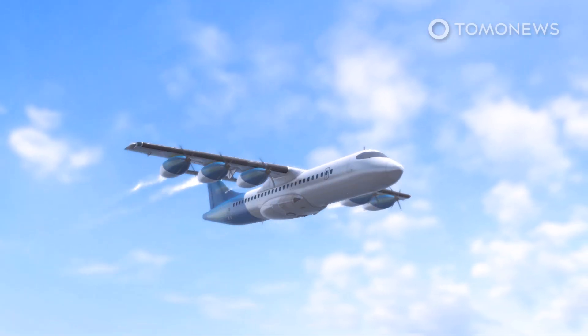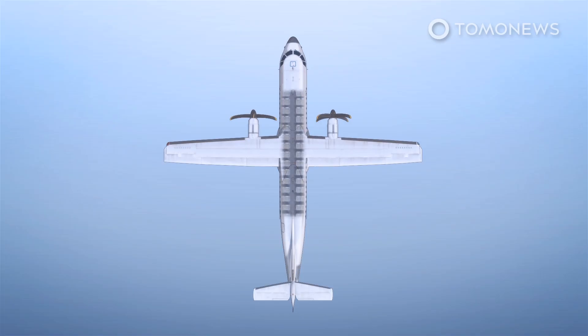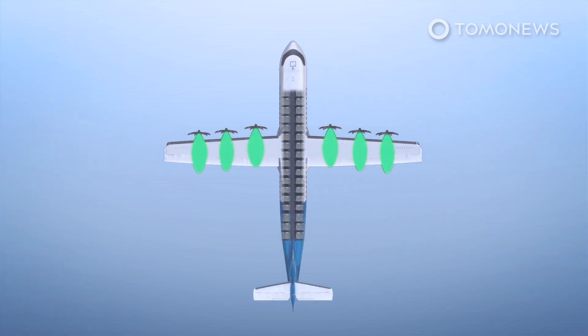Airbus recently announced a breakthrough concept to sidestep a lot of the challenges associated with hydrogen-powered flight. The company's new idea is to place fully independent hydrogen fuel systems into pods that can easily be clicked on and off the wings of a turboprop airplane. These pods would contain their own fuel and engine systems, allowing Airbus to remove all fuel tanks from the plane's fuselage, thereby adding a lot more space for cargo and passenger seats.